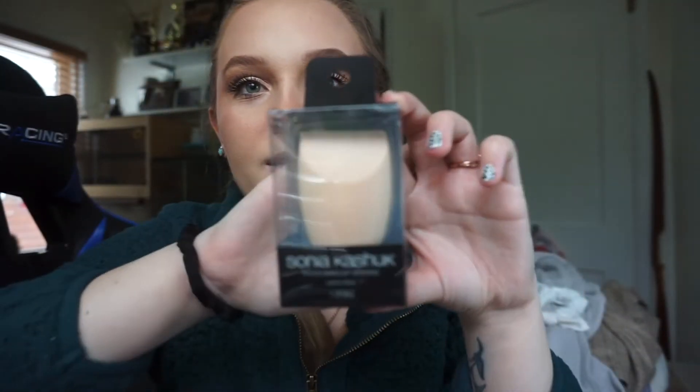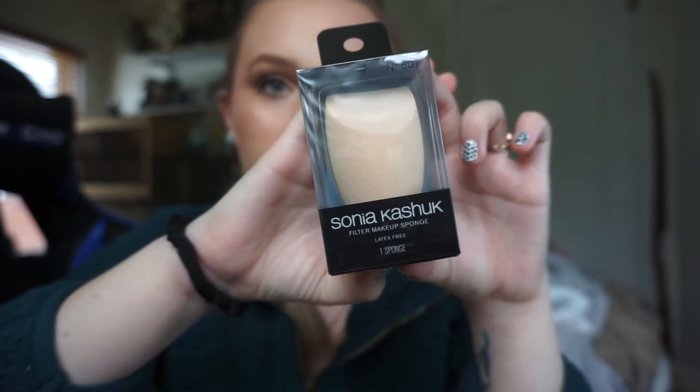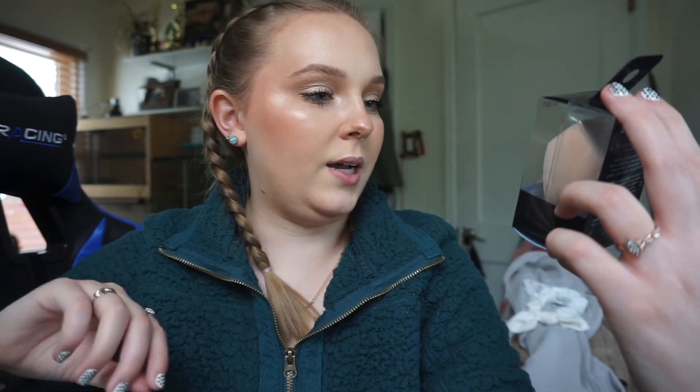I got a new makeup sponge — it's the Sonia Kashuk brand from Target. I got it because my old one is trashed and has a chunk missing in it, so it was time for a new one. I got a neutral colored one hoping it won't show makeup as much and won't look as gross.